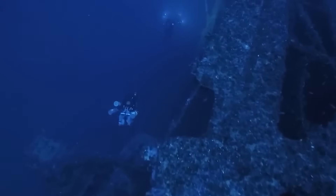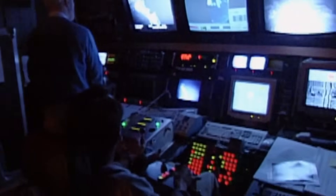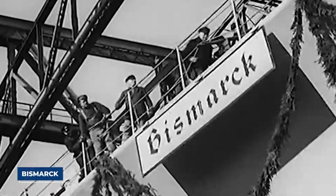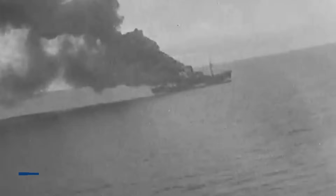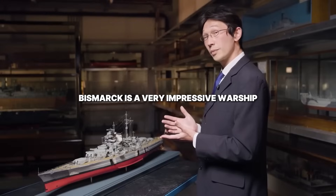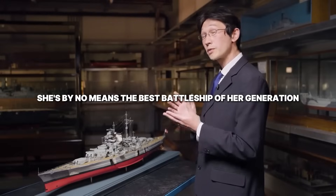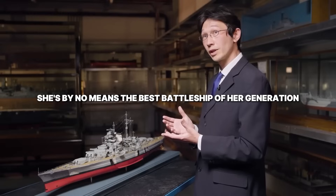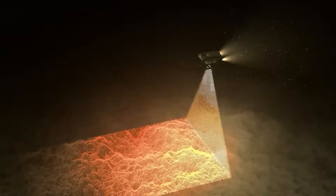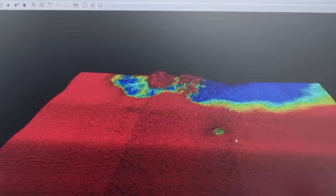The abyss guards its secrets fiercely, but sometimes technology tears back the veil. The Bismarck, a titan of naval warfare, sank into the North Atlantic in 1941, its story seemingly sealed. Bismarck is a very impressive warship. She's by no means the best battleship of her generation, but she is extremely dangerous. However, a new deep-sea LIDAR expedition has yielded astonishing results.